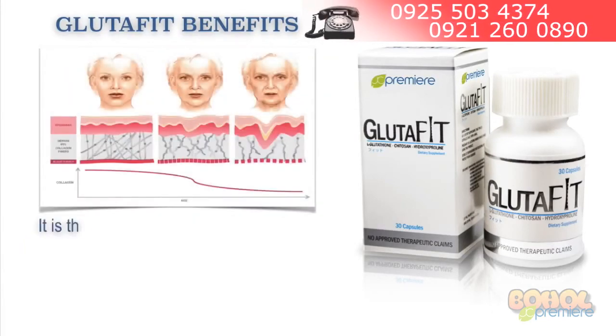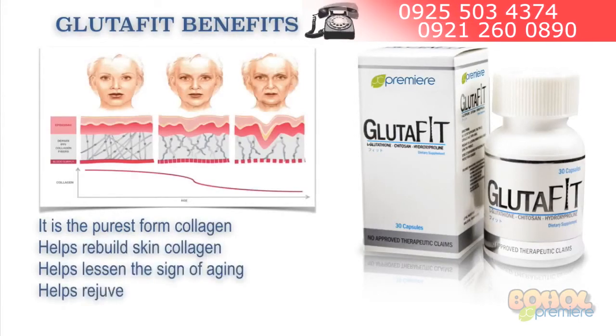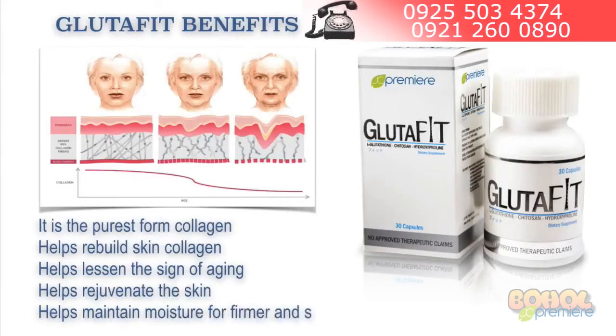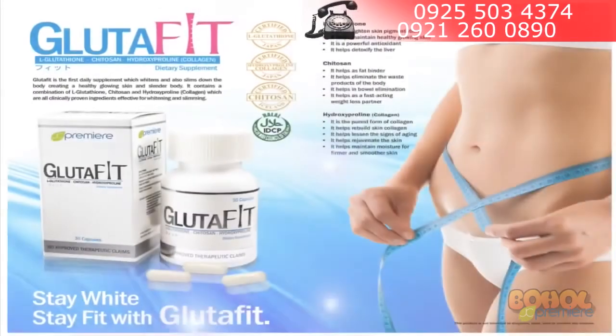Glutafit is the purest form of collagen, therefore it helps rebuild the skin collagen. It helps lessen the signs of aging. It also helps rejuvenate the skin and helps maintain moisture for firmer and smoother skin. Our JC Premier Glutafit is simply amazing.